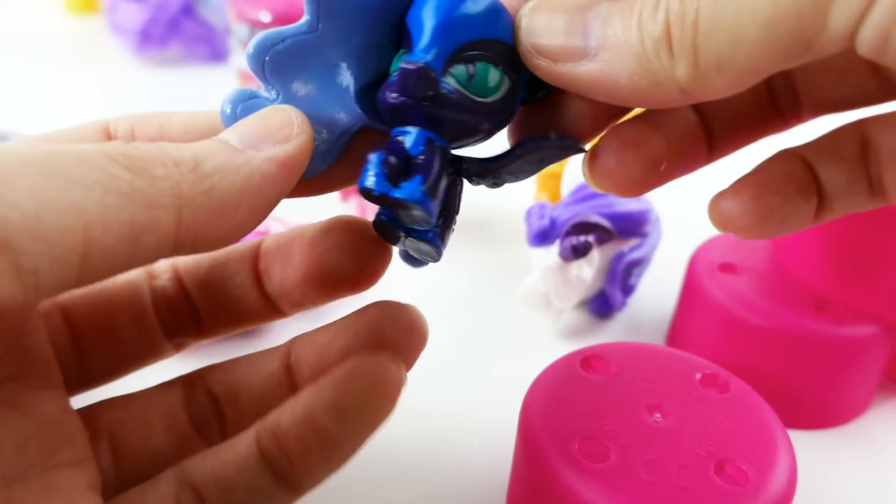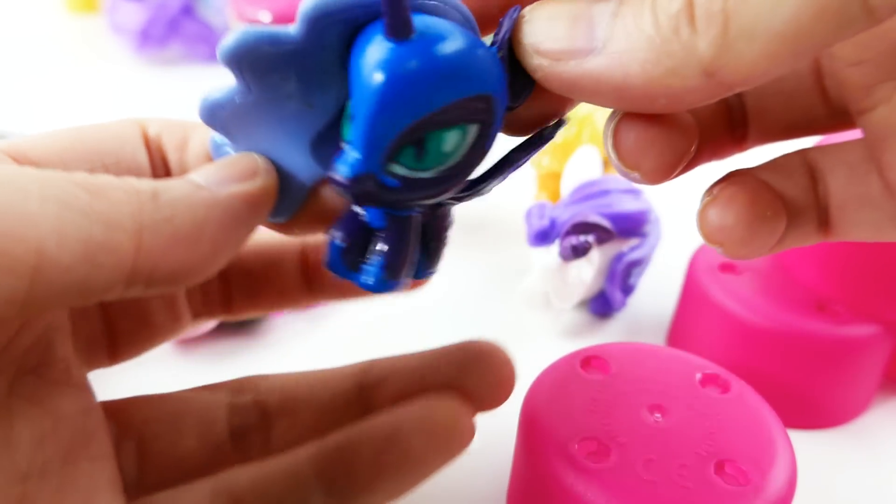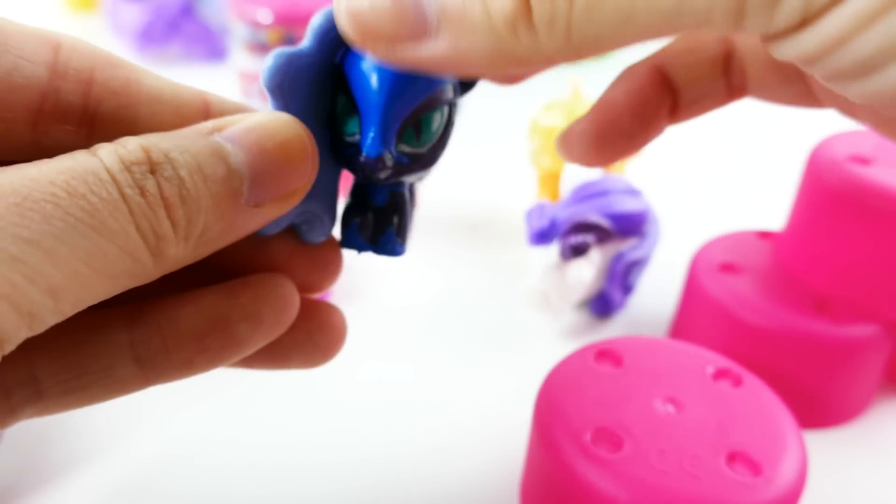Look at her evil eyes! Oh my gosh, this is my favorite — and she's pretty squishy too. I love this hair!